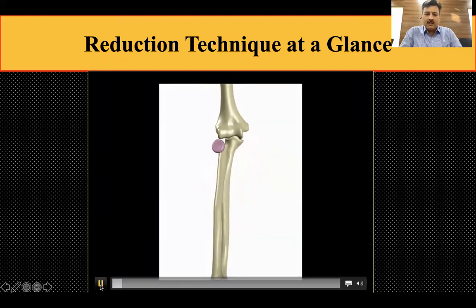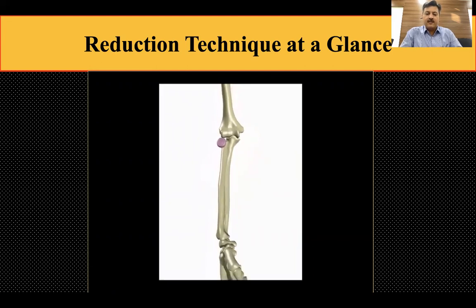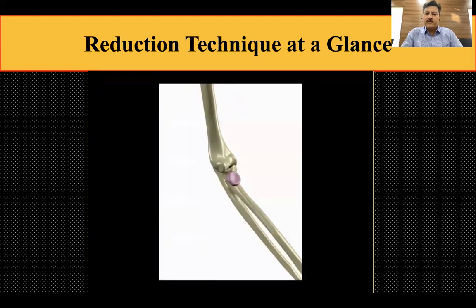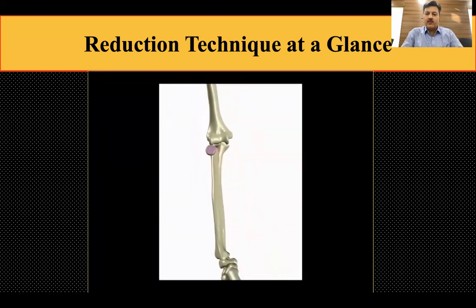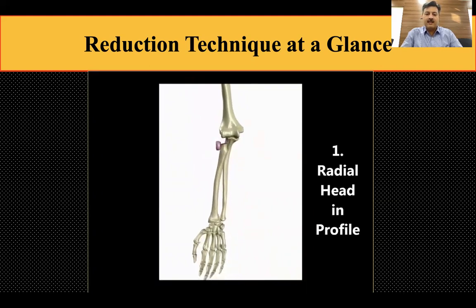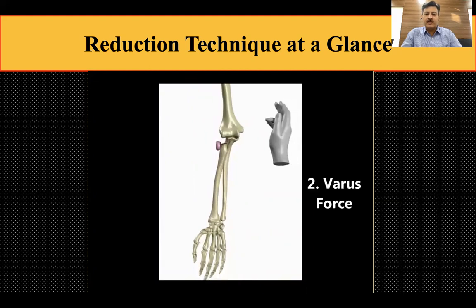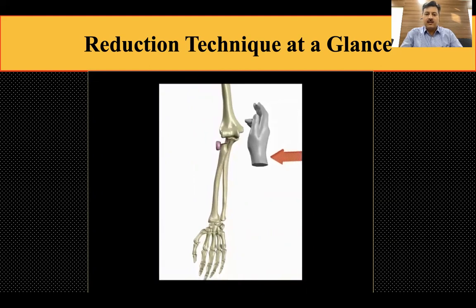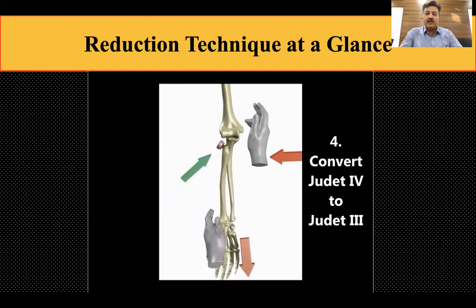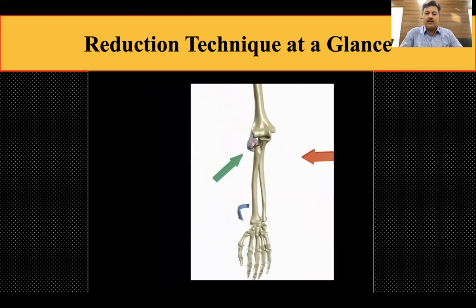Here is the technique in animation form. Under the image intensifier on a radiolucent board, we position the forearm to see the profile of the radial head — it will appear as a rectangular piece. This is the pre-fracture position where the child has fallen. In this position, one applies a varus force while the other hand gives longitudinal traction at the wrist, then applies gentle thumb pressure on the radial head.